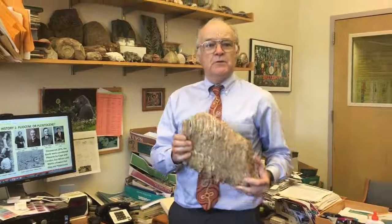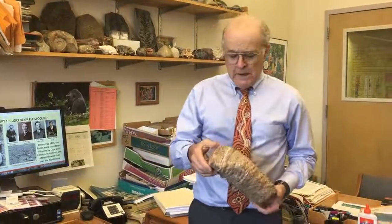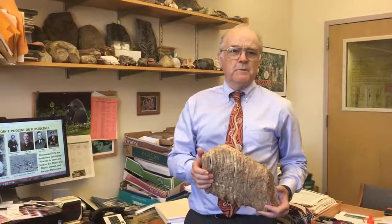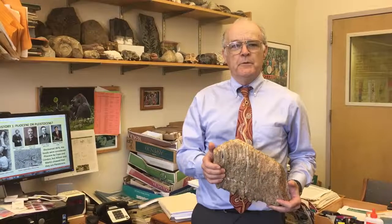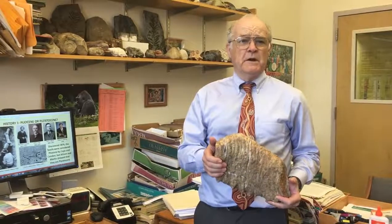We need this new statue for the mammoth for the museum because mammoths are probably the most promising prospect for de-extinction. It's been estimated that we have enough DNA from them from fossil marrow bones, and we have the genetic code from the Asian elephant. We can probably make a new one in about 40 years.